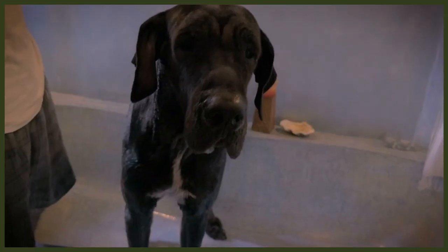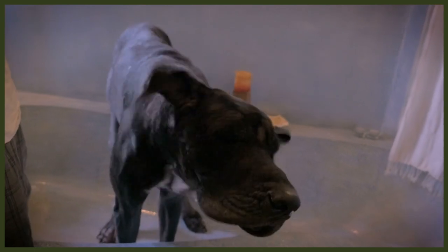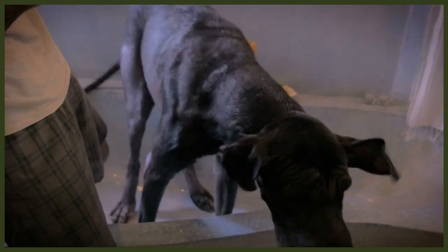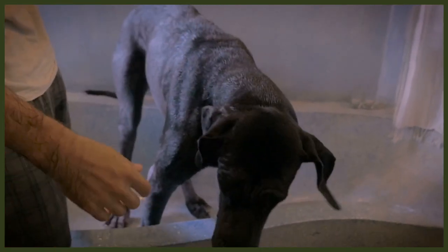All dogs need early and frequent socialisation with other people, dogs, and animals. Danes are no exception despite their gentle nature. The Dane is known for being a gentle giant with small animals and children and seems to have lost their ancestors' fierce hunting instincts. Their modern temperament makes them amazing family companions and service dogs — extremely affectionate and loyal to their family, and generally friendly with strangers too.